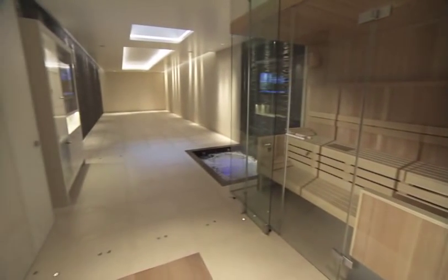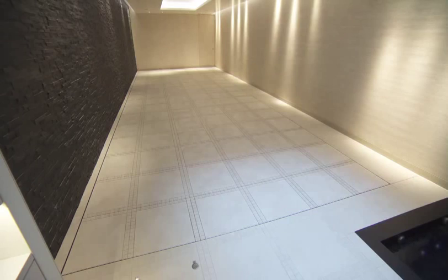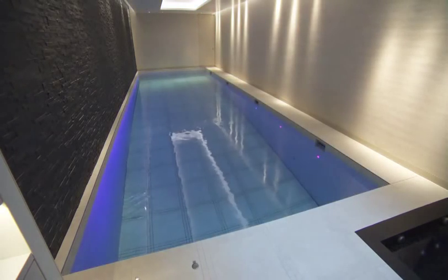Even the ballroom isn't strictly a ballroom. One touch of a Crestron pad turns it into the ultimate in home fitness and entertainment.